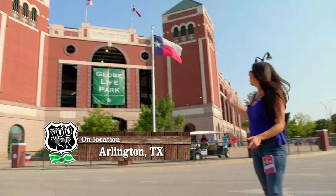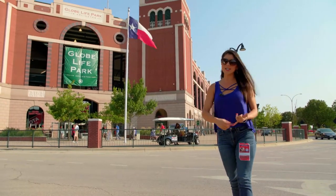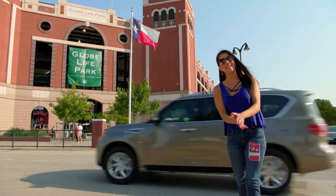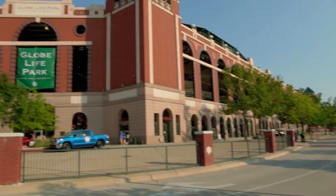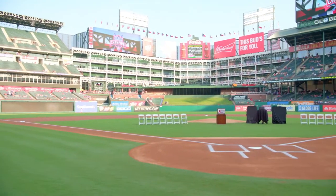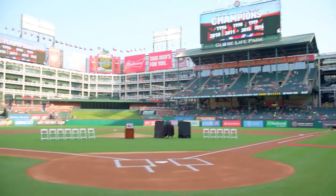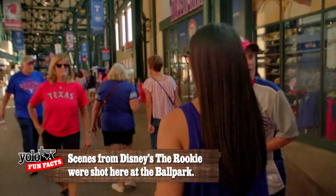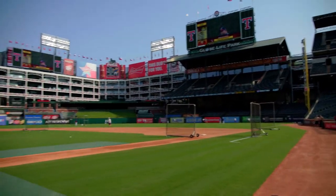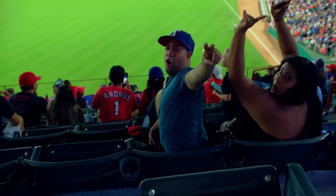Today we are here at Globe Life Park, home of the one and only Texas Rangers, giving fans an inside look of the team, the stadium, and what the future holds for this amazing franchise. Opening over two decades ago, this retro open-air ballpark seats more than 48,000 fans and features an asymmetrical playing field, home run porch, and some pretty impressive Texas architecture. But all good things must come to an end — by 2020 the Rangers will be in a brand new state-of-the-art stadium just right down the street. But until then, all these dedicated fans are soaking up all the great things this place has to offer.